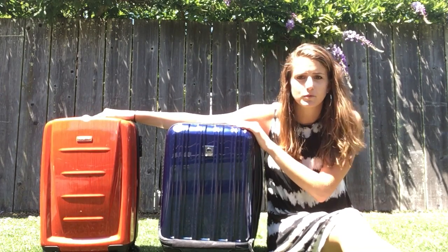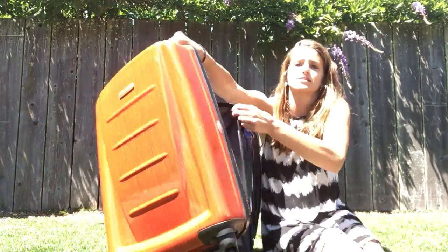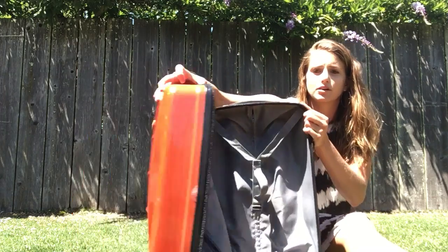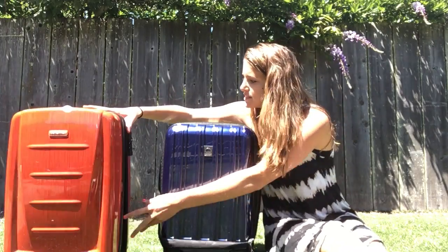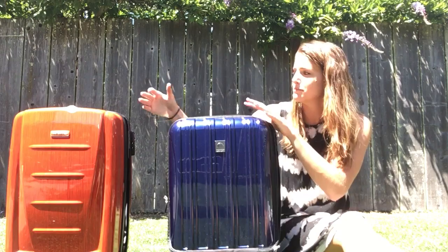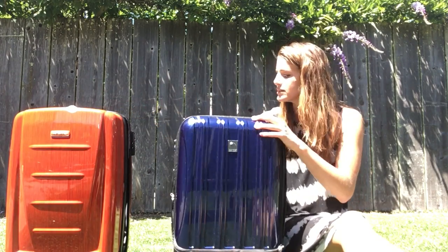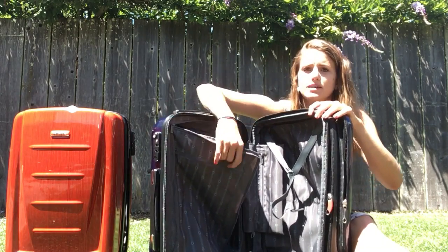The other big difference between the two is interior storage. They're similar in the sense that they both have divided interiors — there's a flap in the middle, you can put stuff on each side and close it. This is pretty common for a hard shell suitcase. The big difference is that the Delcy is a lot bulkier. One reason is that the bars from the handle actually protrude into your packing space.